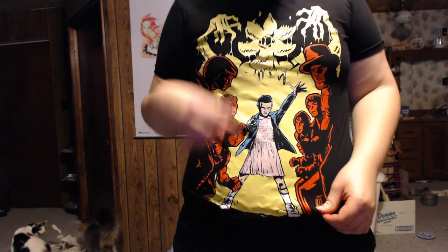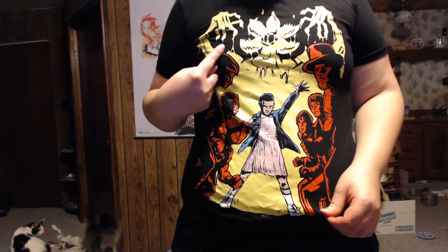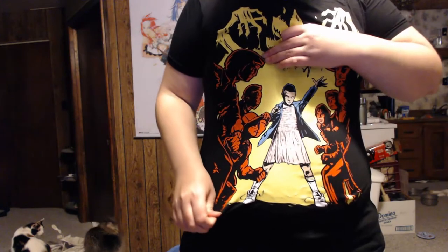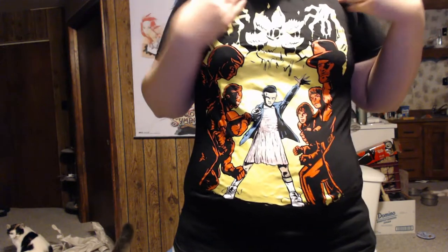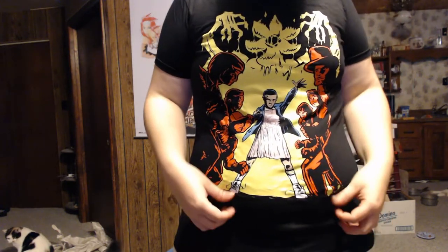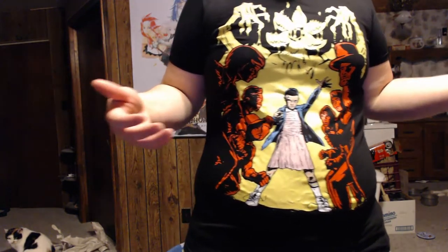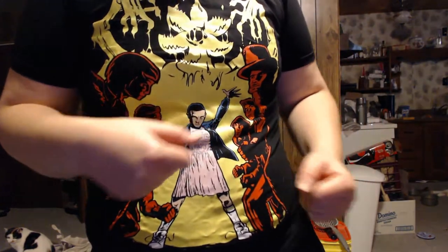Okay, I see what it is now. It's Stranger Things. You've got the girl here and then that really weird, freaky monster that creeps everybody out. And then you've got the kids and the detective and the mother. I didn't really realize this is what it was because it's kind of in the style of a comic when it was put on the shirt, which is what confused me. But I really do like the series Stranger Things. Have you guys seen that series? And the quality of the shirt seems pretty nice.